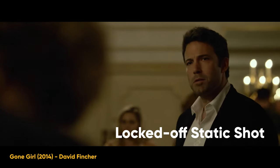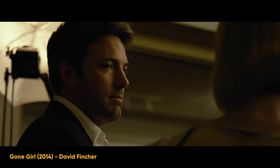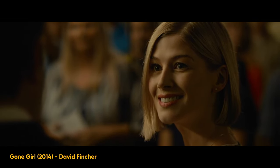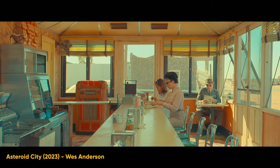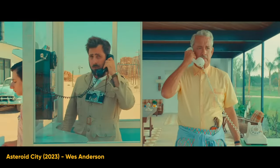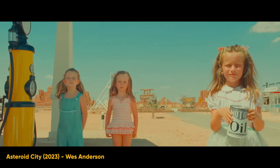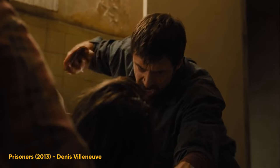The first camera movement to draw emotion out of your audience is actually not a movement at all — it's the locked off static shot. This is a shot where the camera is placed on a tripod and that's it. A locked off shot removes distractions and lets us focus on what's happening in the frame. It evokes stillness, but can also create tension at the same time. It can make the audience feel paralyzed in moments of chaos. Imagine a fight scene where two people are going at it, but the camera is still.